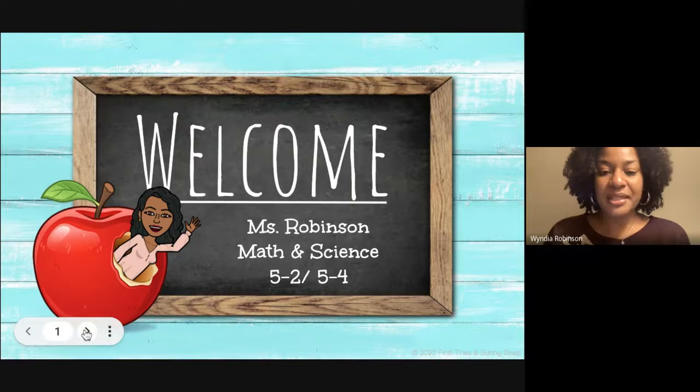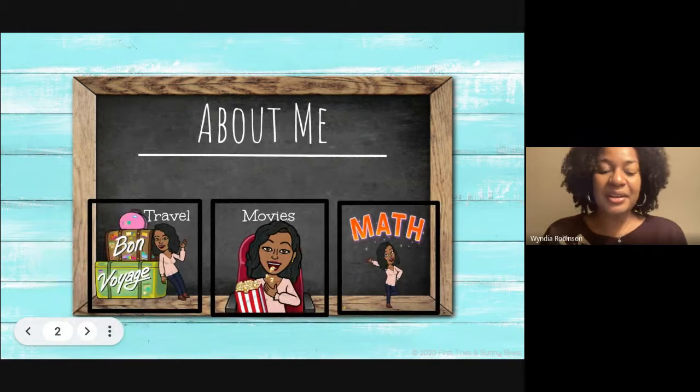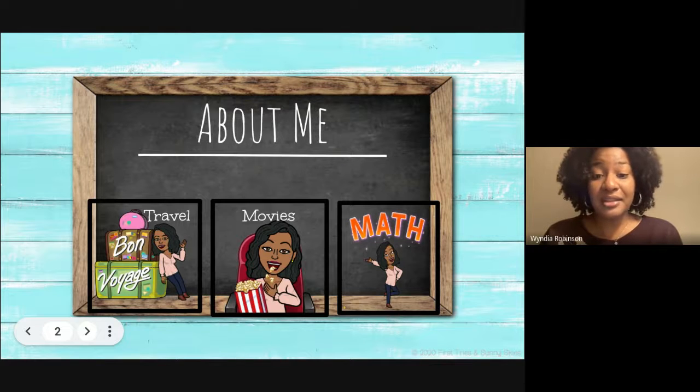Hello, my name is Miss Wendy Robinson and I'd like to welcome you to University Elementary School's Back to School Night. A little bit about myself: as you can see by the three icons, I enjoy traveling, movies, and definitely math.